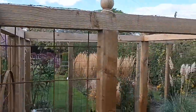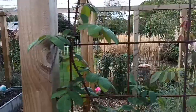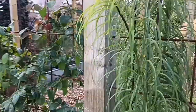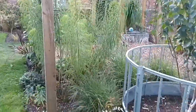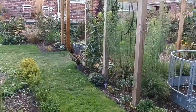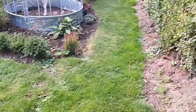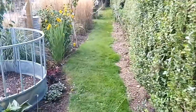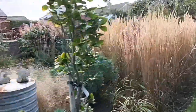Sometimes we've got to create a bit of mystery, a bit of intrigue — we need to get people talking about things, creating a story, a journey. And this is what I've tried to do with this. This is where we will be forced to walk around, forced to come around this way and walk down here.